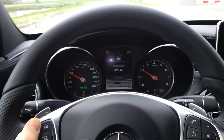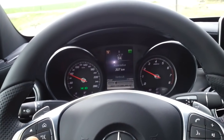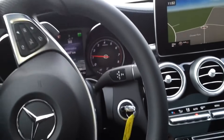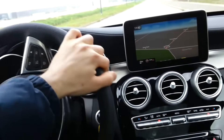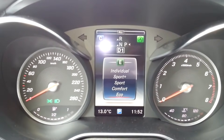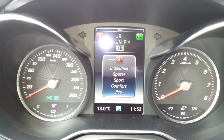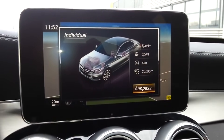Even though it has 184 horsepower, for the first time the C-Class has agility control, which means you can adjust the suspension settings. It's now on comfort/eco mode with start-stop — five settings in total: comfort, eco, sport, and sport plus.